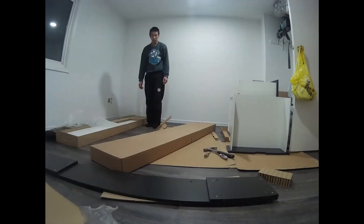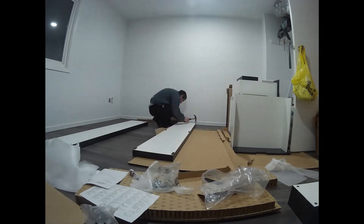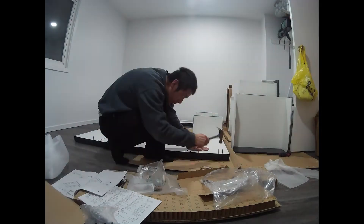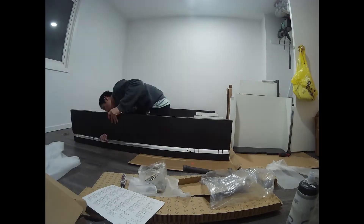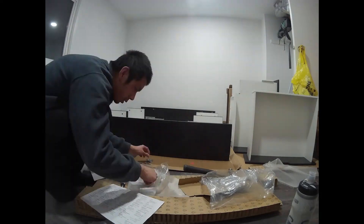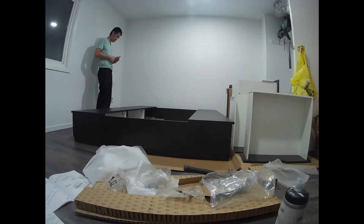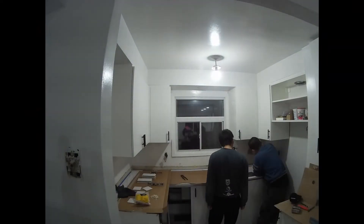Day 49 — here are some more time-lapses and photos of assembling the Nordli bed. Again, this is a big project to undertake; it'll take maybe a day or two to set up.